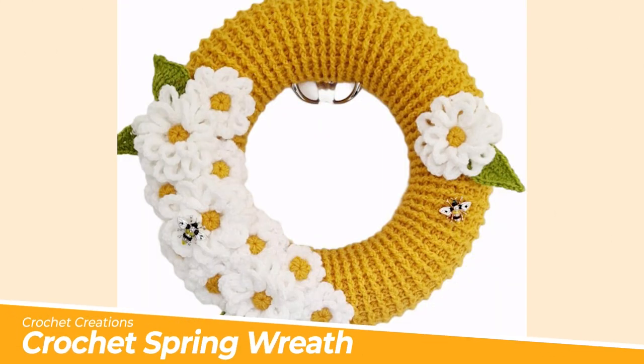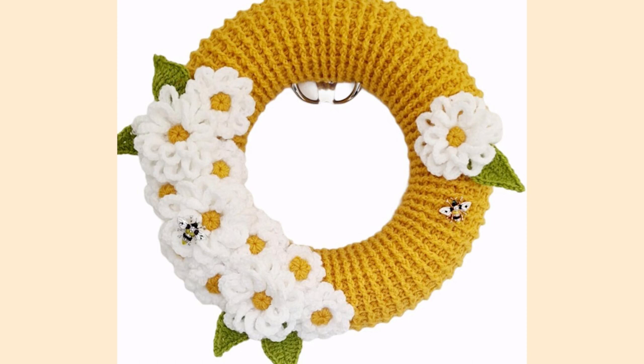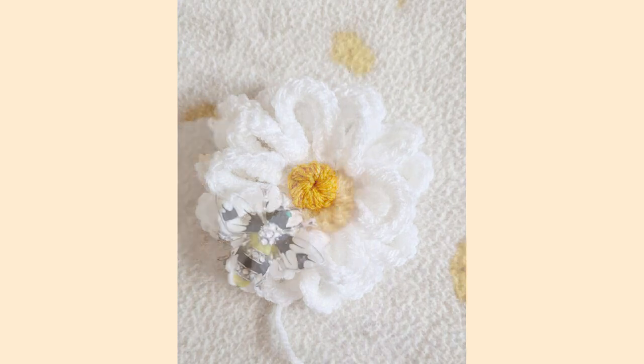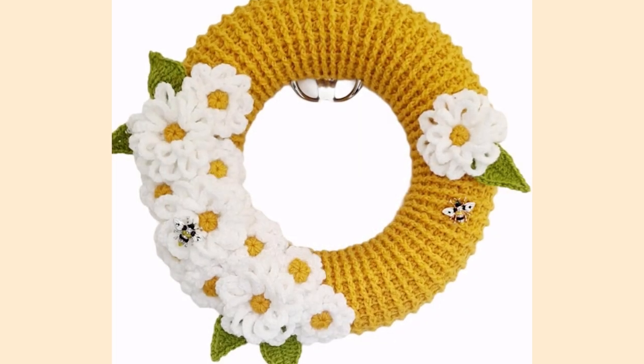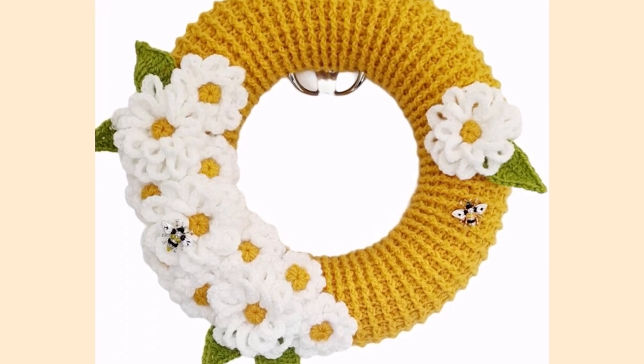Wreaths are most certainly not just for Christmas. Feast your eyes on this beauty by Crochet Creations. This pattern is bursting with brilliant blooms and springtime colours. Bring your quirky wreaths to life like this one by adding some busy bees to your fresh crochet flowers. A great housewarming gift for those who appreciate handcrafted and one-of-a-kind goodies.